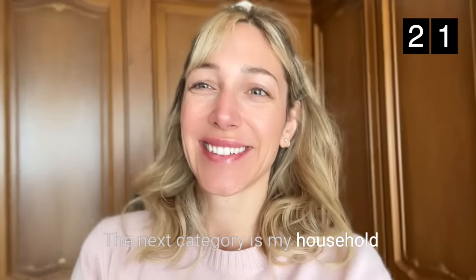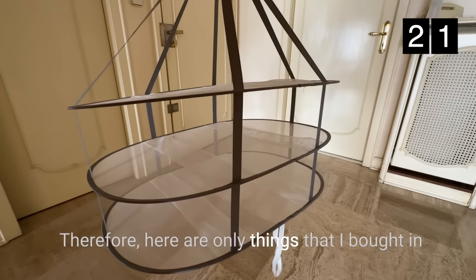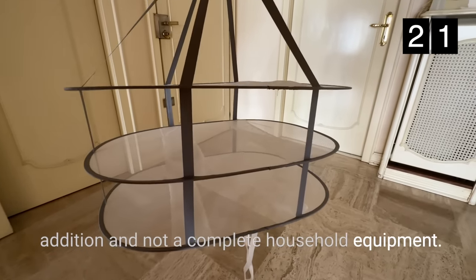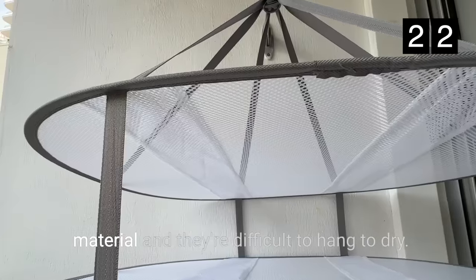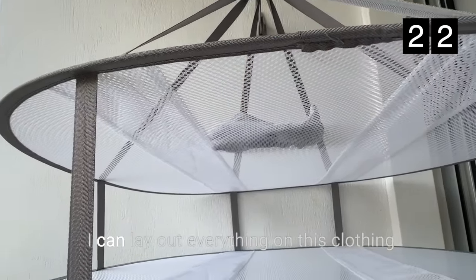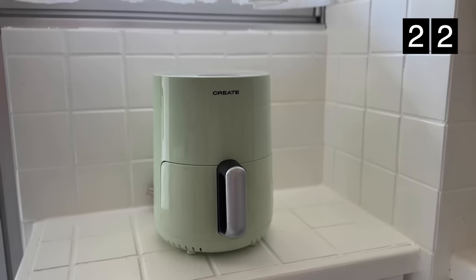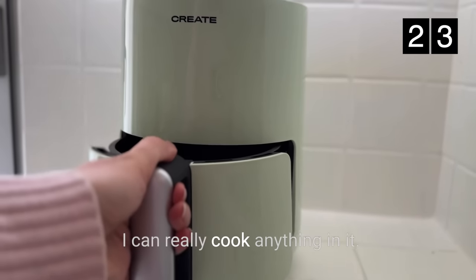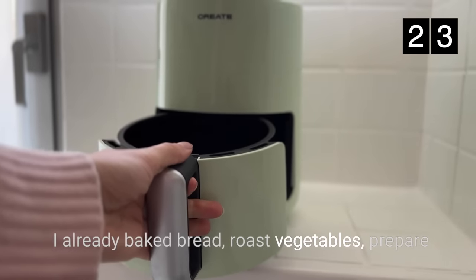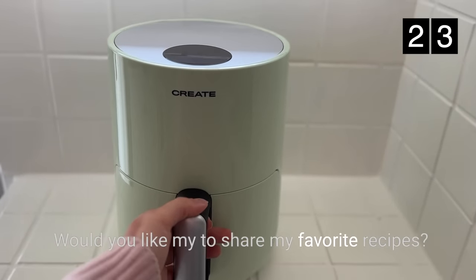We are now at 21 of 99 items. The next category is my household category and it's pretty random. I live in my boyfriend's apartment, so here are only things that I bought in addition and not complete household equipment. The first thing is this clothing rack — many of my clothes are made of fine material and are difficult to hang to dry. I can lay everything on this clothing rack and that makes drying so much easier. My favorite kitchen gadget is this air fryer. It's so easy to prepare meals in it — I can really cook anything in it. I've already baked bread, roasted vegetables, prepared potatoes, even small pizzas.